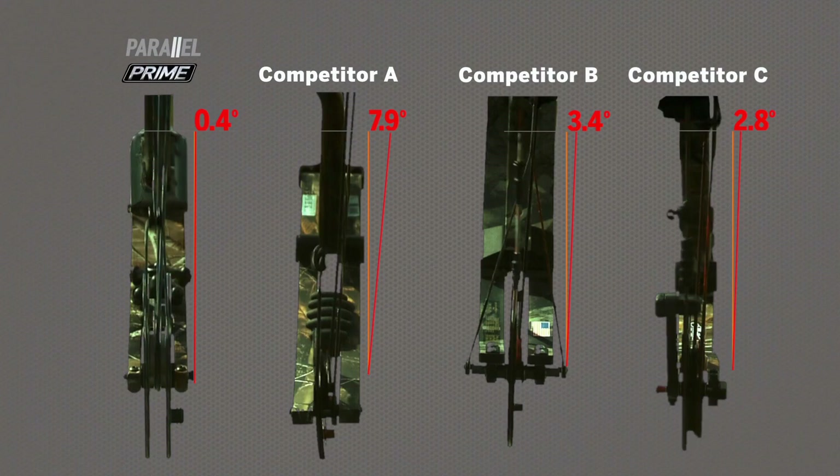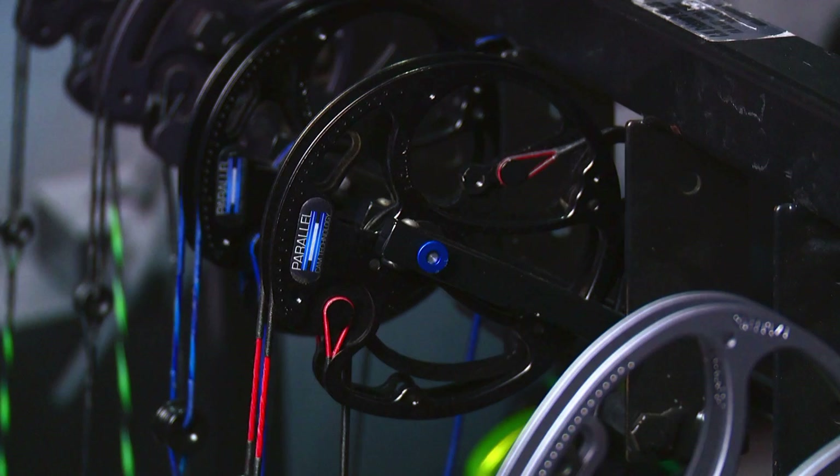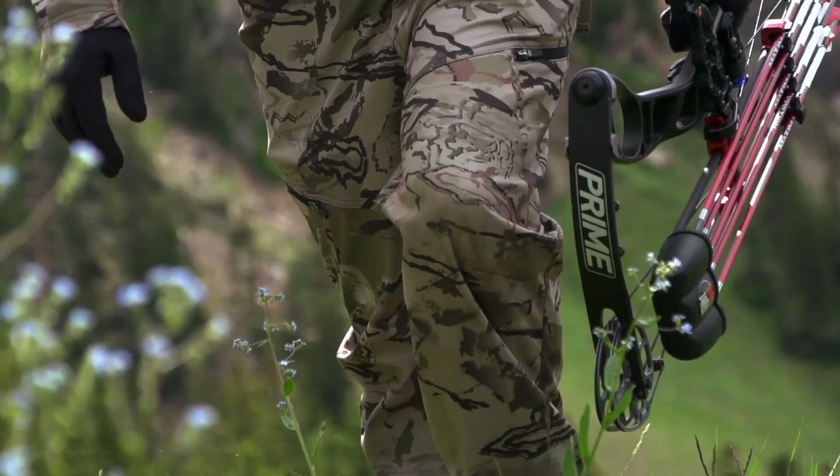In 2010, Prime Archery patented parallel cam technology — a game-changing innovation that created a new level of accuracy. Several industry experts say this is the single biggest innovation to the archery industry in a decade. Right now we are producing probably the world's most accurate bow. We've come up with really industry-changing technology. It's been a dream come true in terms of our family's background to be able to produce one of the best bows on the market.